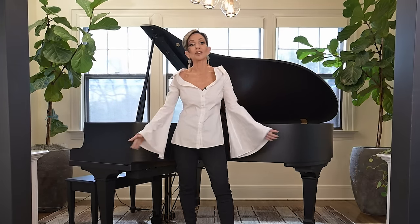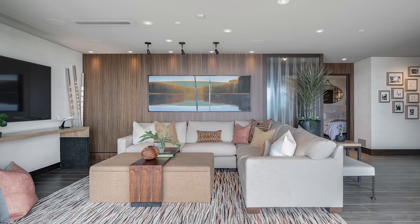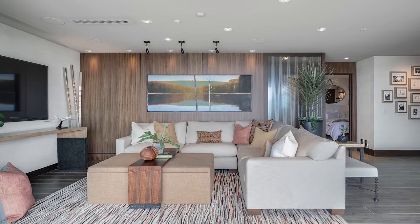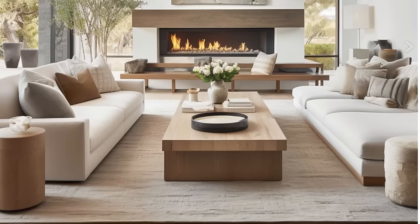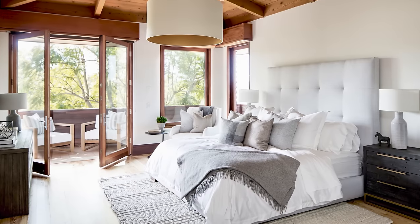For a modern home, the color palette is far more neutral. You're going to see super neutral colors. There may be some grays. Sometimes you'll see a little bit of soft blues, but mostly modern is white, tan, taupe, cream — just a very monochromatic palette for the most part.